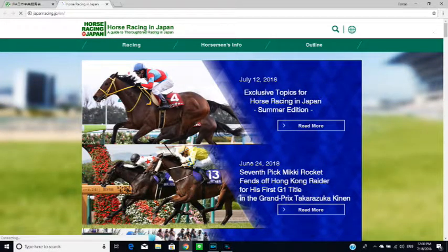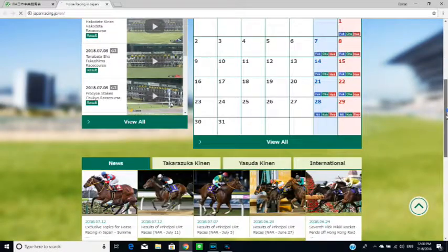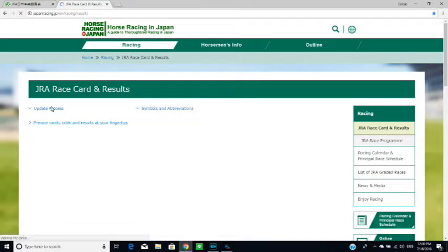You should always check this page to find out when there's a race. I want to go back to Racing — double-click JRA, Race Card and Results. And here you will find the races.